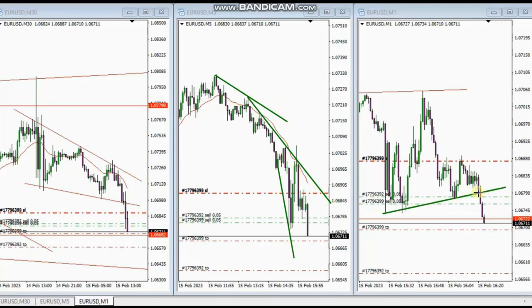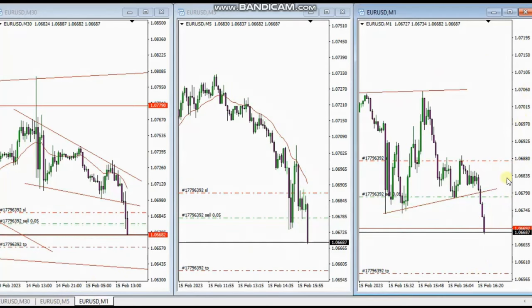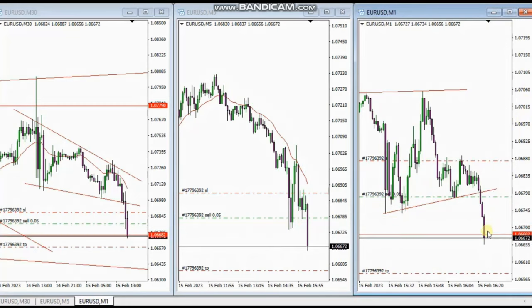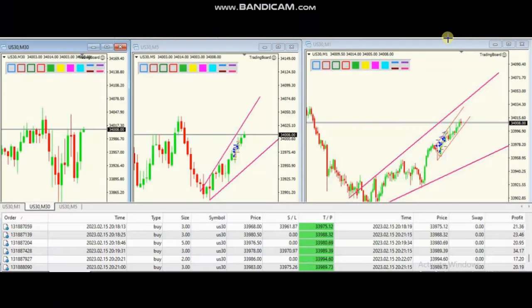He then entered the trade and is managing the trades. One position reached target and he is trailing the stop, which finally reached the targets. Thank you very much MF for sharing your trades with us.